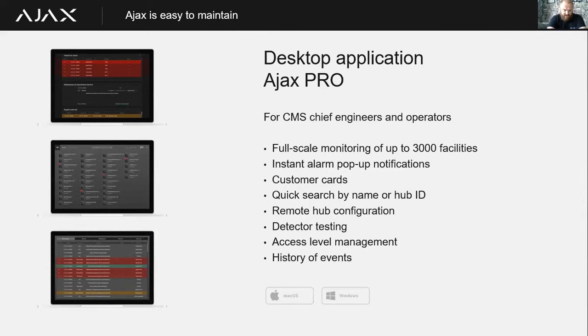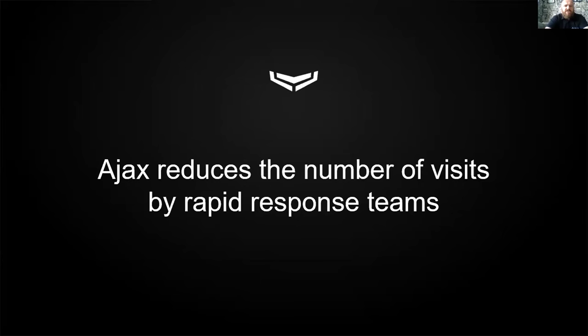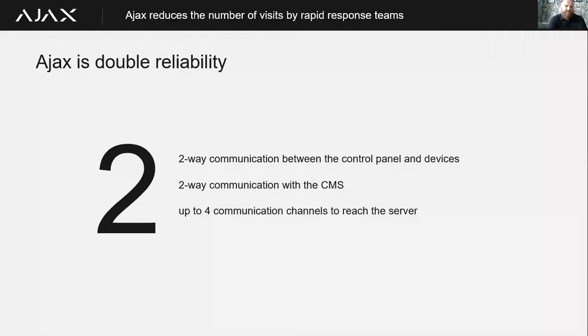The Pro application can take up to 3,000 hubs. You can quickly search through those hubs by name or hub ID, remotely configure them, test all detectors on a specific hub, and manage access levels and view a history of events. The desktop Pro app, available on both Windows and Mac, does all the same things as the mobile Pro application but has additional features for monitoring, so any installer that wants to self-monitor their systems can do so completely free of charge.